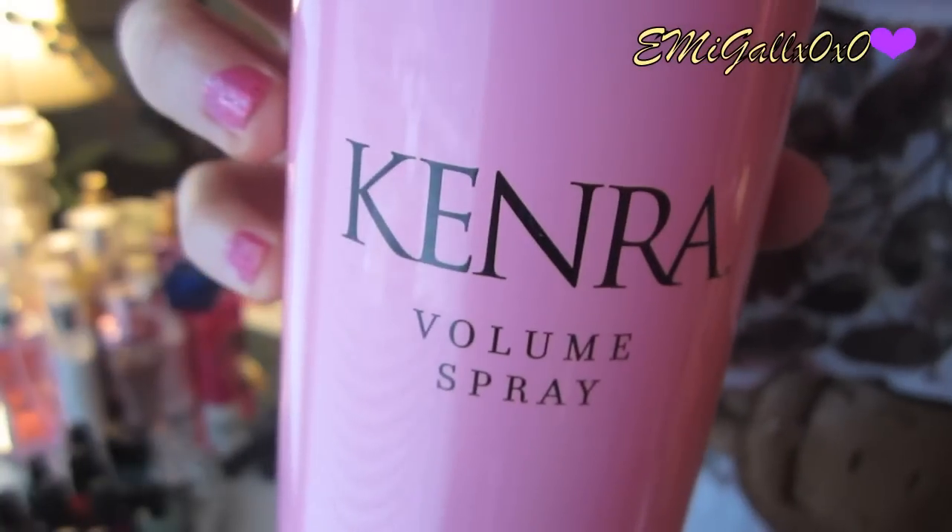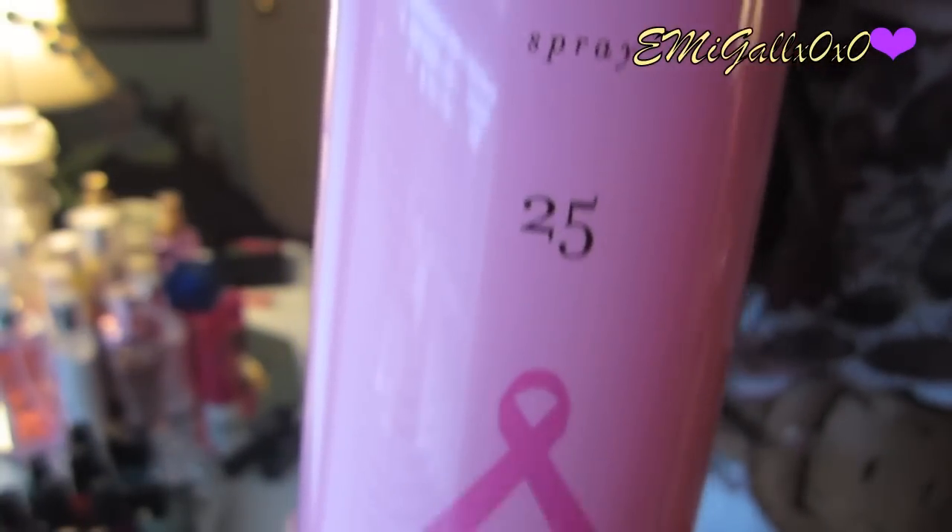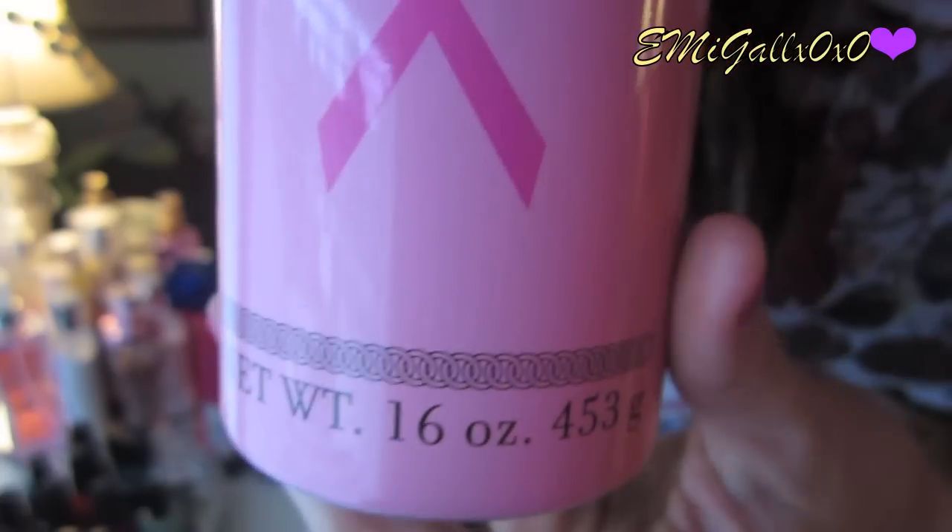Moving on to Kenra volumizing hairspray. My mom is a hairdresser and she recommended this. It retails for $24 for the 16-ounce one. It's supposed to volumize your hair as well as lock in and hold it, and it's a fast-drying formula. Right when you spray it in your hair it gets a little sticky but it gives you volume. I have it in my hair right now — it just looks so voluminous and awesome. I've really been loving this so far.